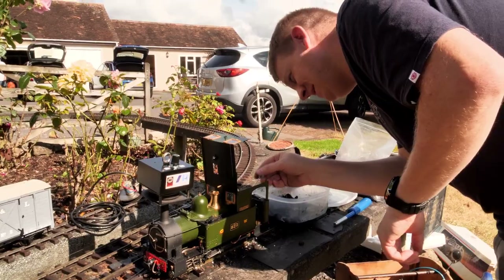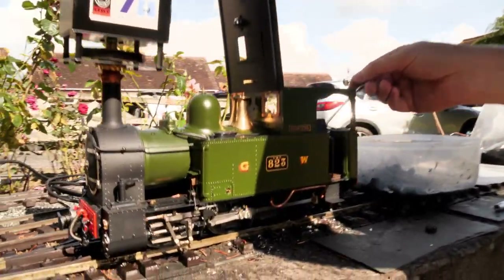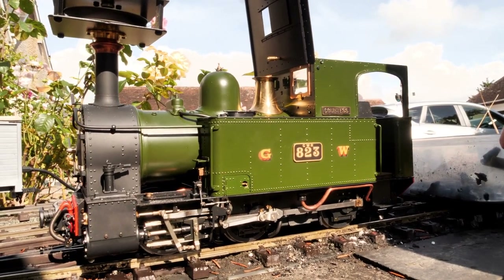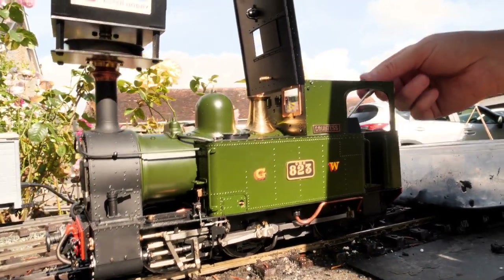The first engine I noticed was Richard's Welshpool and Llanfair Railway Countess, built by Tollhurst Engineering — a superb scale model in every way, running on G-scale track.